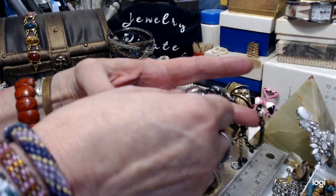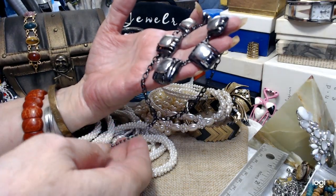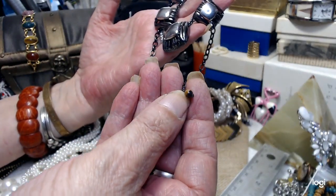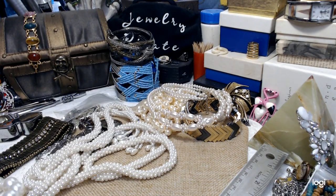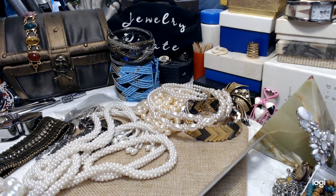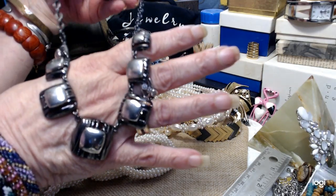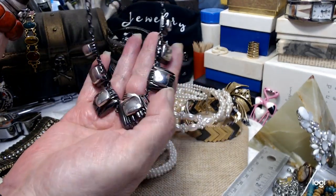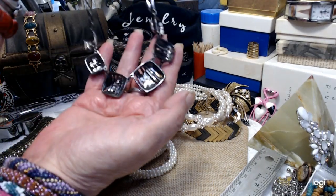Now I have this necklace — it's silver tone and black and this is Liz Claiborne. It has a little piece of tiger eye on it and a two-inch extender. The necklace itself is about 16 inches, so it will hit your collarbone. This is very, very pretty — that silver against the stark black. It's more of a deep black than a gun metal, but it would be considered gun metal. A nice piece by Liz Claiborne, in excellent shape.